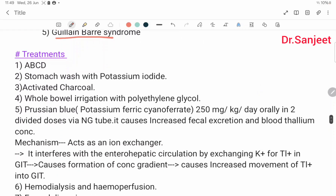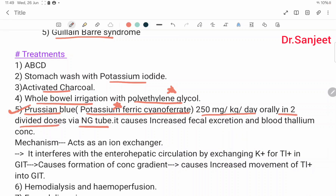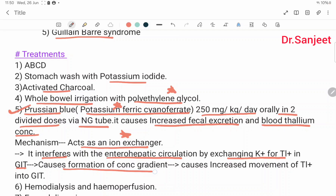Treatment: ABCD, stomach wash with potassium iodide, activated charcoal, whole bowel irrigation with polyethylene glycol. Prussian blue — potassium ferric cyanoferrate — 250 mg per kg body weight per day orally in 2 divided doses via NG tube. It causes increased fecal excretion and reduces blood thallium concentration. Mechanism: acts as an ion exchanger. It interferes with intrahepatic circulation by exchanging potassium ions for thallium ions in the GIT, causing a concentration gradient and increased movement of thallium ions into the GIT.